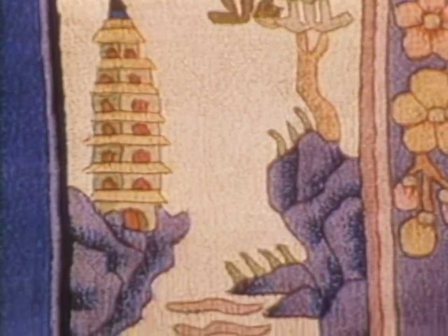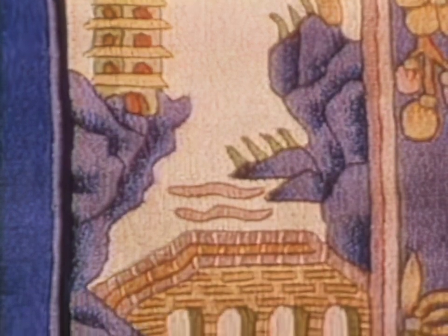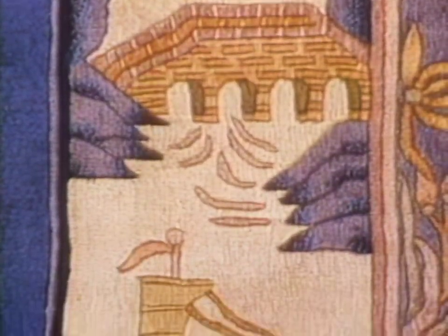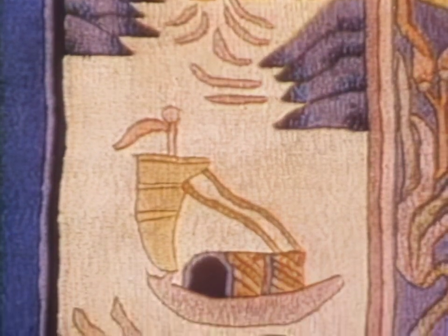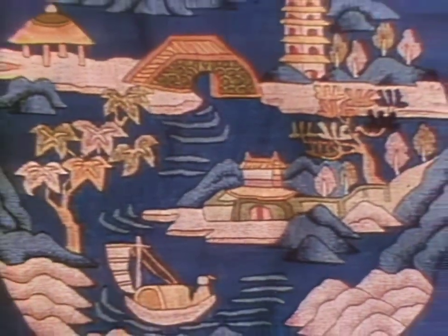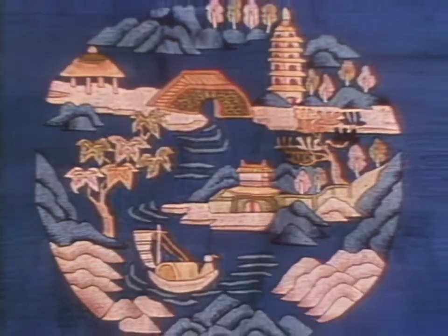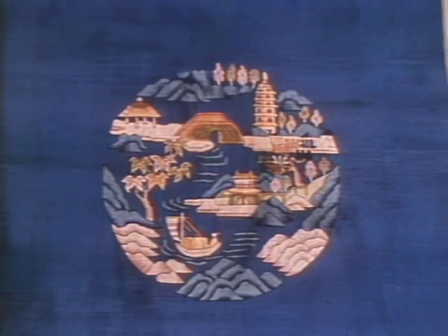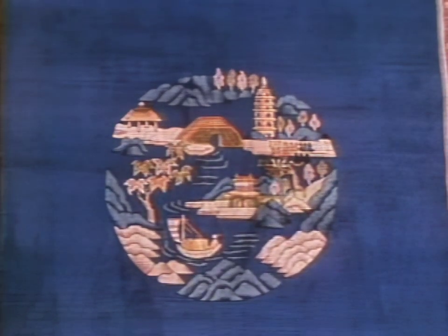And here's what all the effort and trouble has been about: completed Beijing carpets. The Beijing carpets are woven with the strongest thread of all — centuries of Chinese culture, tradition, and beauty. Styles, tastes, and governments may change, but the enduring art form of the Beijing carpet continues.